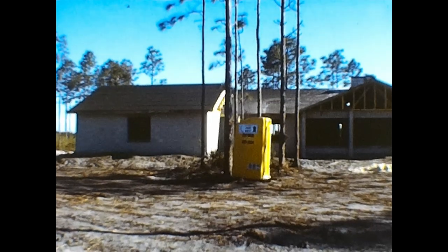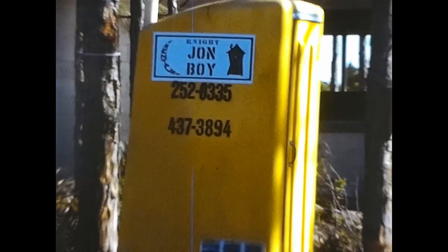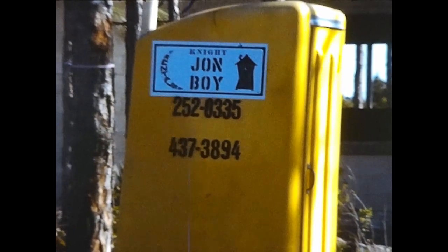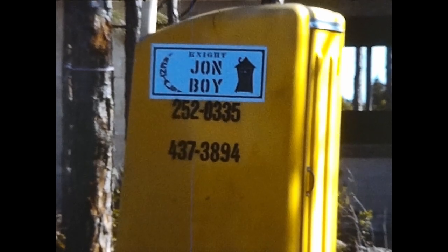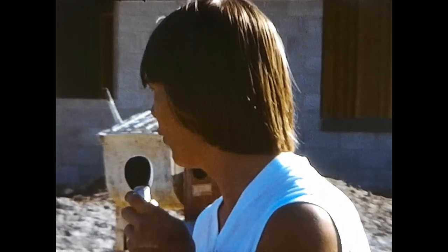We got the beautiful bathroom already completed — it's made by John Boye Bathrooms of New York. That number again is 252-033-5, and if that's busy, ask for Henrietta: 437-3894, 24 hours a day.